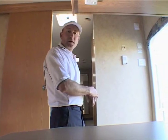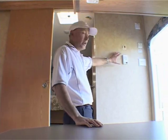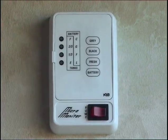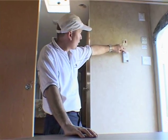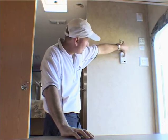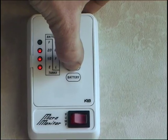Before we go and have a look in the bedroom area up at the front, let's stop and have a look at the control panel over here. Right next to the front door in this model, you're going to find this control panel. It tells us the level of water in our grey tank, our black tank, or our fresh tank, simply by pressing whatever button we want. This shows me that the fresh tank is two thirds full.